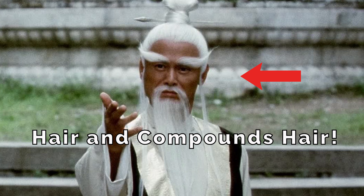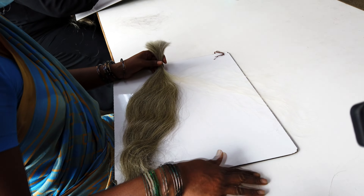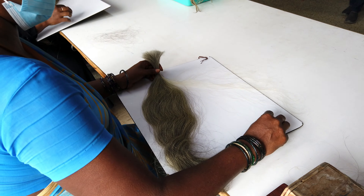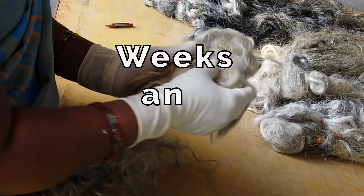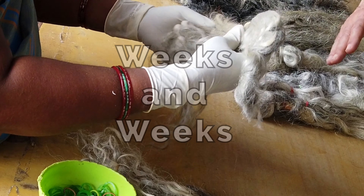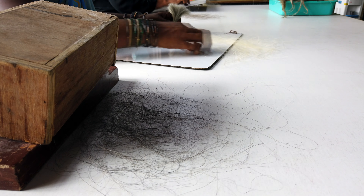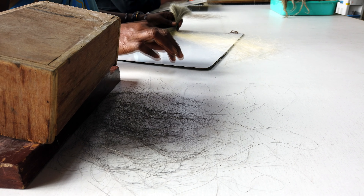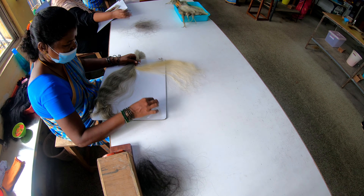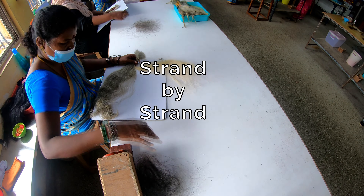This is due to the hours and hours it takes to turn mixed gray hair into platinum white extensions. In fact, it takes an average of 68 hours per pound. It can take weeks and weeks to ethically source raw ponytails from local temples that have at least 80% gray-white in the bundle and are of good quality. Once we have collected enough raw hair ponytails, we begin production.